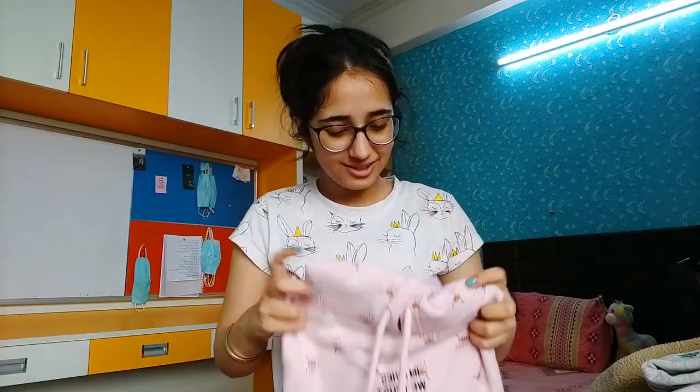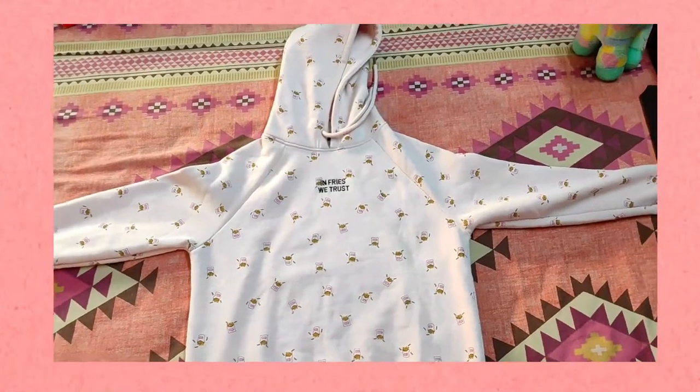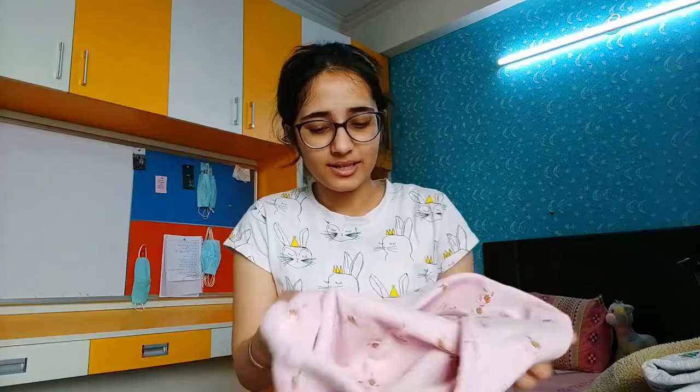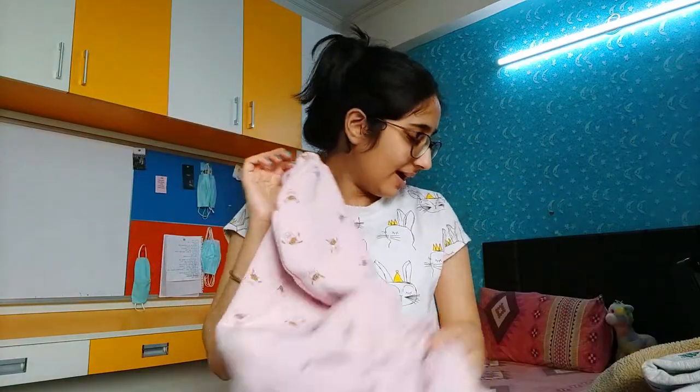Then we have this beautiful baby pink colored sweatshirt. It says 'In Fries We Trust' and it's really cute — it has little fries drawn all over it. I love food themed clothing. It can be worn just a few days before spring and it is comfortable as well. These clothes are great because they're super comfortable, and if you're cold you can just layer a turtleneck underneath.